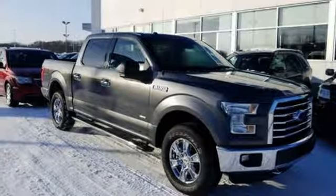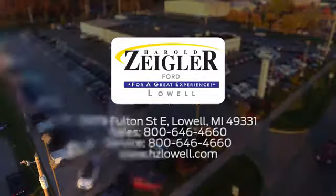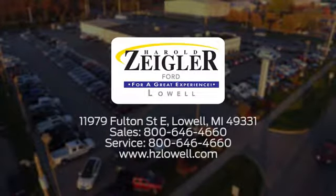Driving is believing. Test drive it today. Harold Ziegler — for a great experience, we're conveniently located at 11979 Fulton Street East in Lowell, Michigan.